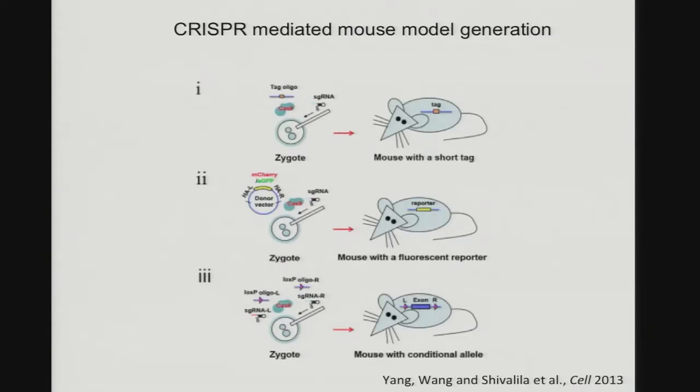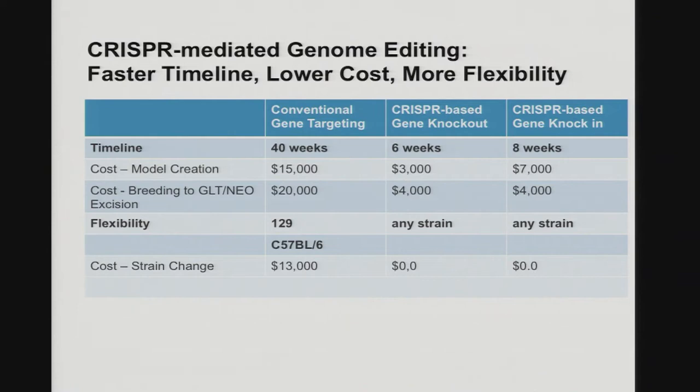In a following study, we showed that by introducing different types of DNA template, you can repair the break by introducing epitope tags or reporter genes, as well as LOX p-sites. With that setup, the system compared to traditional gene targeting for making mouse models has dramatically reduced cost. More importantly, the time saved is most significant. It's also very flexible — you can theoretically work on any strain you want without having to first work in an ES cell strain.